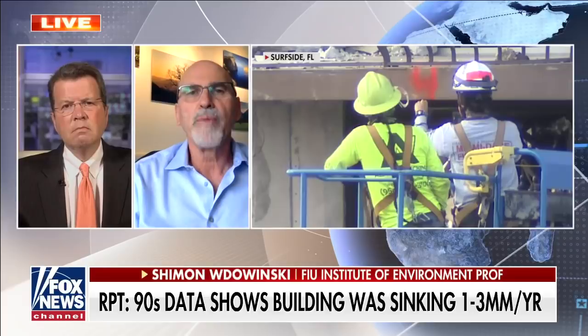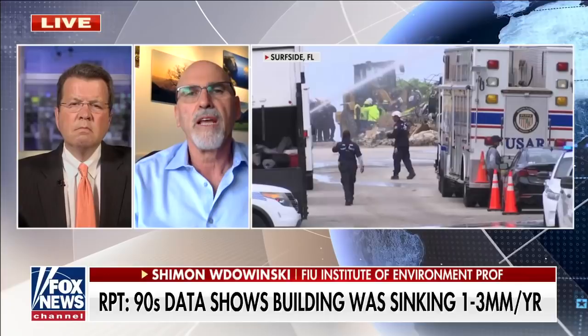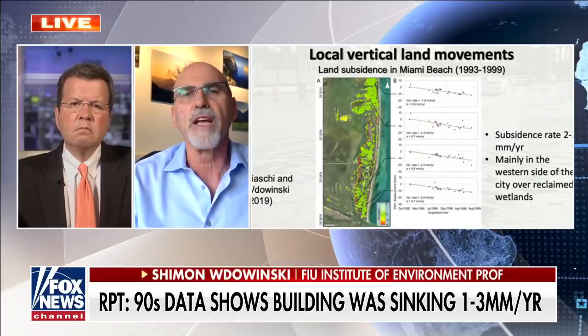We notified the people who deal with sea level rise and hazard sustainability about land subsidence, because that was the focus of our study. It wasn't a study focused on buildings — it's just a byproduct of these technologies that we can measure buildings that move. So we notified the right community, which is people who deal with sea level rise.